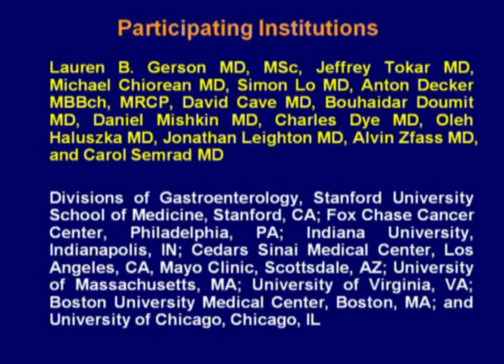This research would not have been possible without my collaborators. They included Jeff Tokar and Ole Halushka from Fox Chase Cancer Center, Simon Lowe from Cedars-Sinai Medical Center, Anton Decker and Jonathan Layton from the Mayo Clinic Scottsdale, David Cave from the University of Massachusetts, Buhadar Dumit and Alvin Svas from the University of Virginia, Daniel Mishkin from Boston University Medical Center, and Charles Dye and Carol Semrad from the University of Chicago.